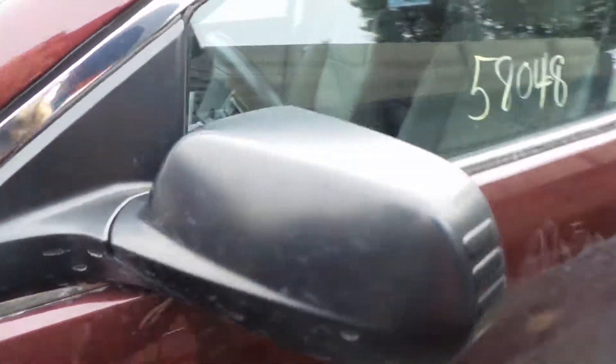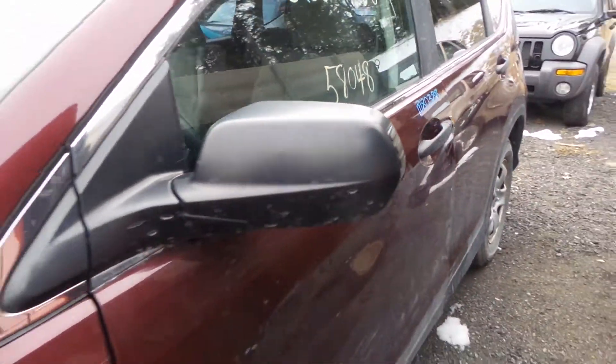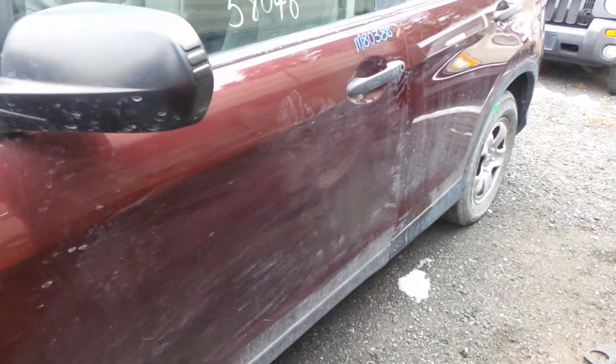A black molded power driver side mirror in great shape. All of the doors and quarter panel on this side are triple zero insurance quality with absolutely no damage.